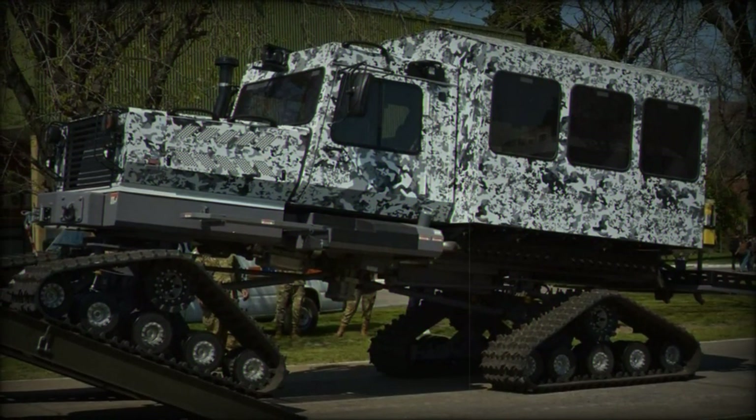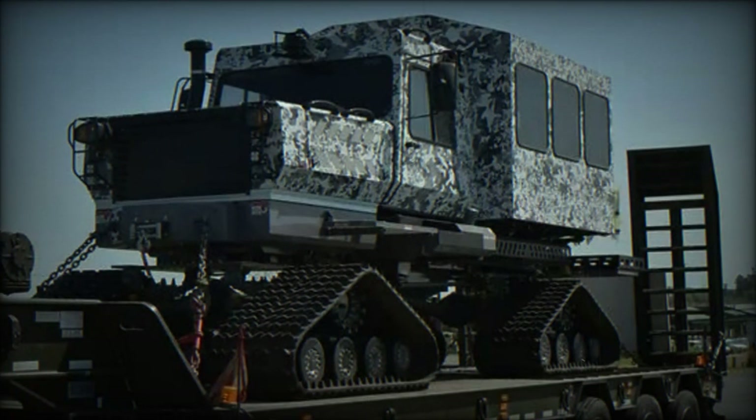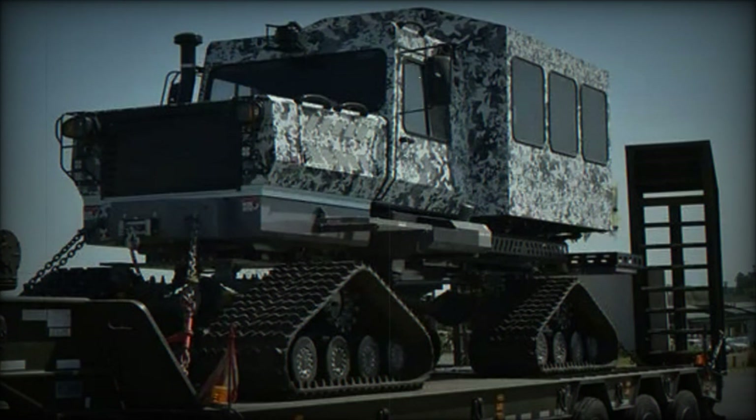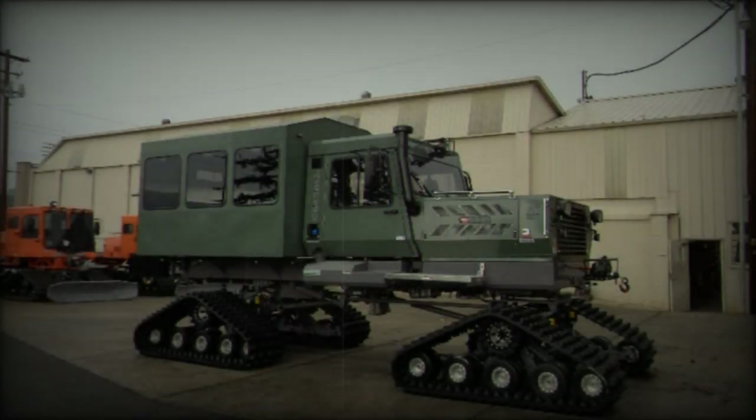Weighing between 13,850 and 17,900 pounds, depending on options, the Snowcat provides excellent ground clearance of 15 inches, allowing it to overcome significant obstacles.